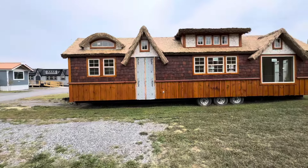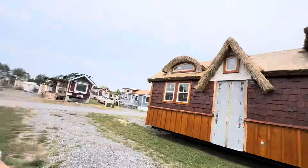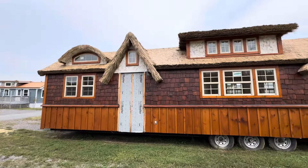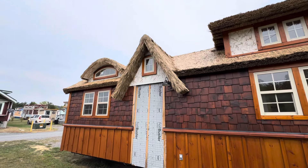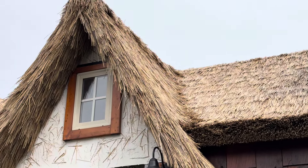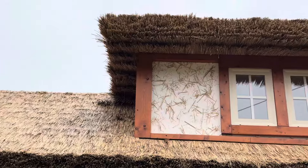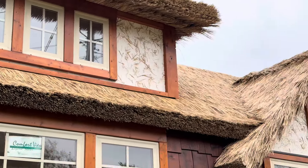Let me zoom in just a little bit. We're waiting for that custom door to come in on this one. Look at that — that is straw up in that gable inside the stucco to make it look more old world. Isn't that fun?